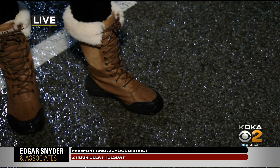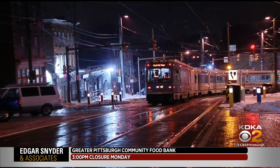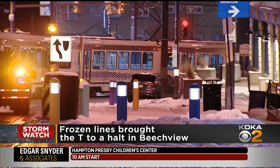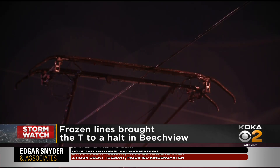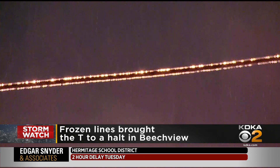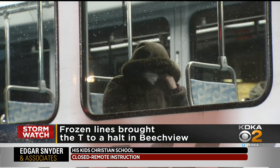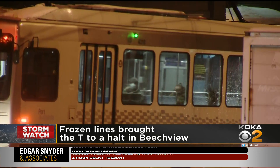Ice is definitely a concern. We saw it causing problems earlier around 7:30. The T was stuck in Beachview because the line was frozen — you could see the line covered in ice. One of our coworkers was actually on the T and she said they were stopped for a while. Port Authority spokesman Jim Ritchie says when there's freezing rain, overhead lines can get icy and the contact between the line and the car is diminished, and they can get sluggish or stop, like we saw happen this evening.